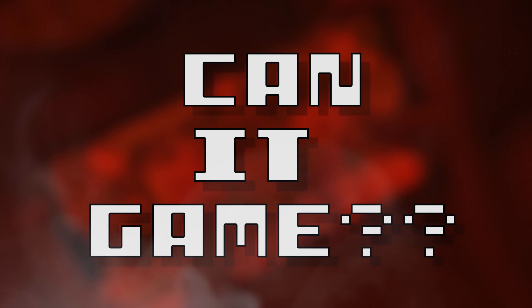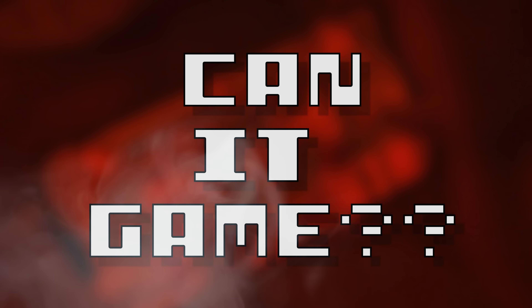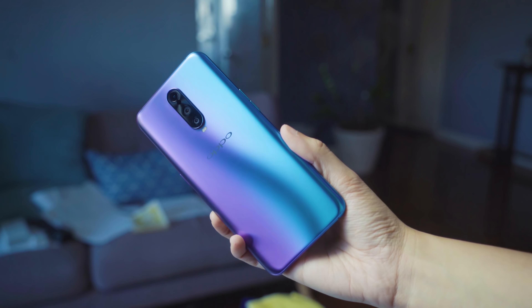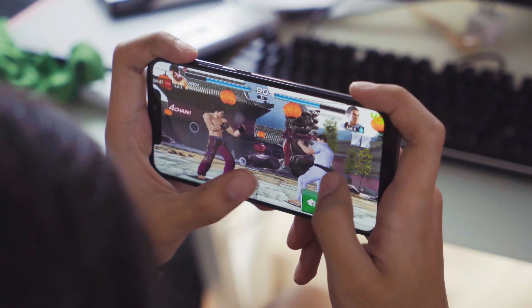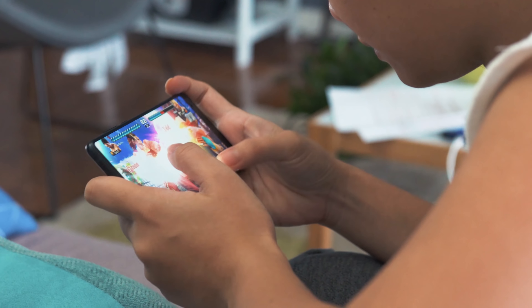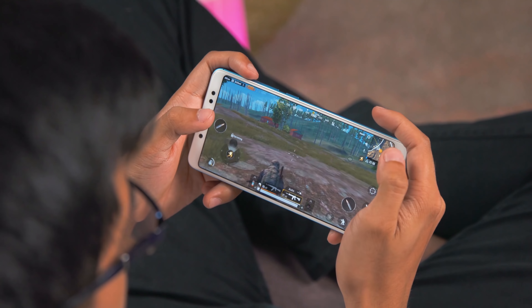It doesn't matter if it's your first time here or you've seen this show before, because nothing has changed with the premise. As we all know, smartphones come in different shapes and sizes with different outstanding features, but we don't care about any of that. All we want to know is: can it actually play games, and how good are they at it?